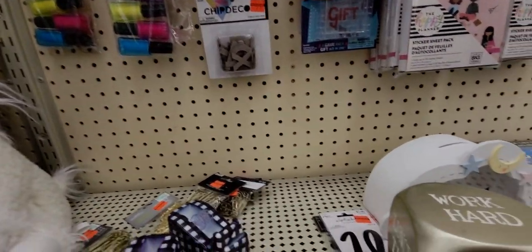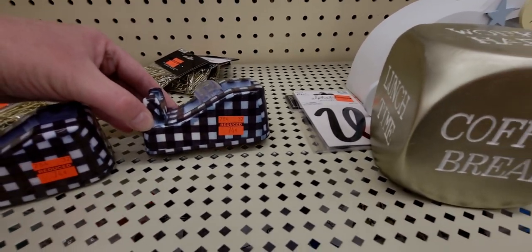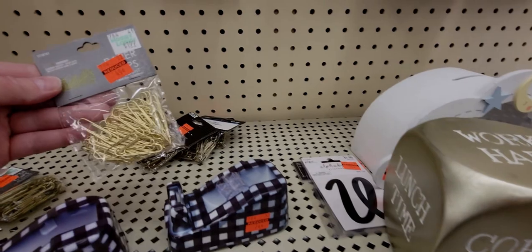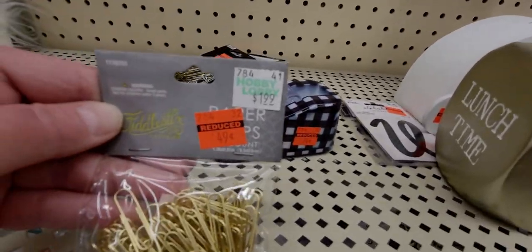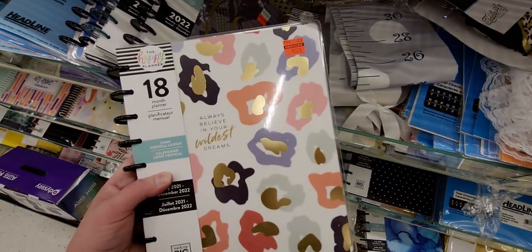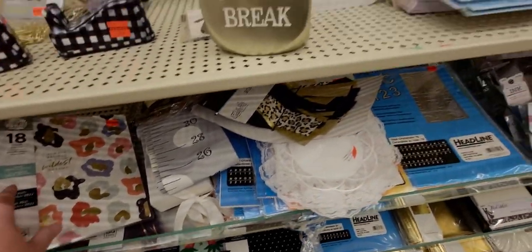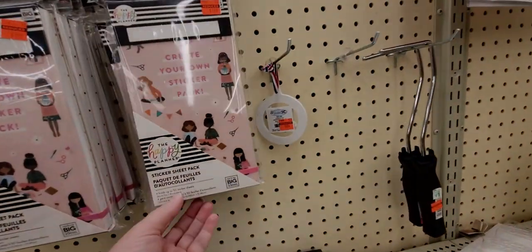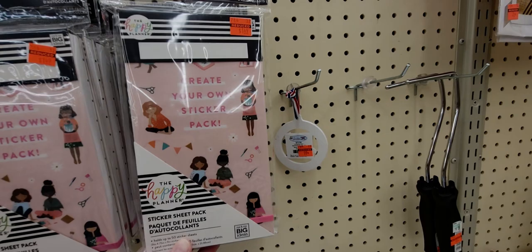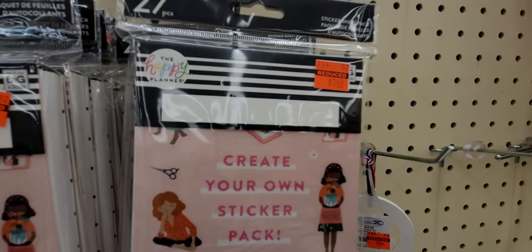They also have these little cute items — well, that one's broken, but this tape dispenser right here is $0.74. And these gold paperclips are $0.49. And how much are these planners? $8.24. This sticker pack is $1.49 — 27-piece sticker sheet pack for $1.49.